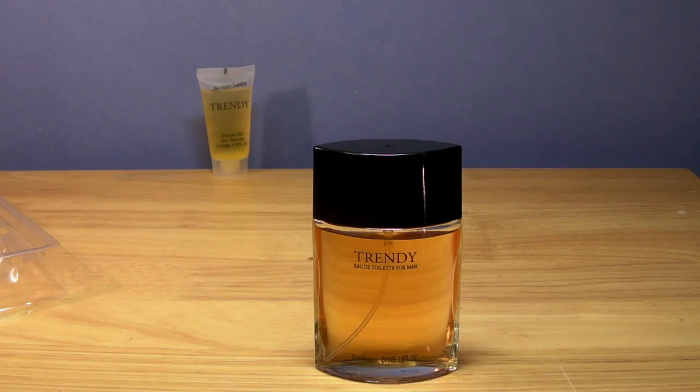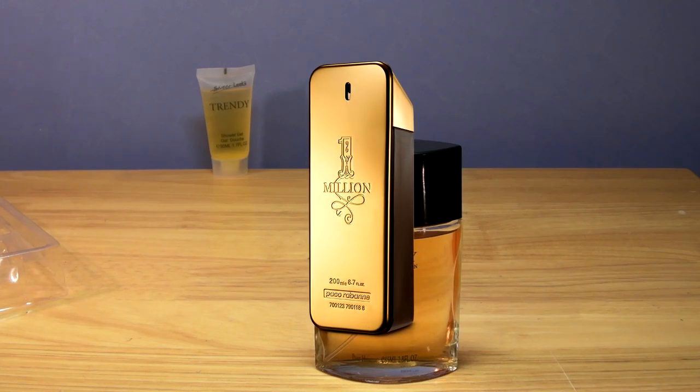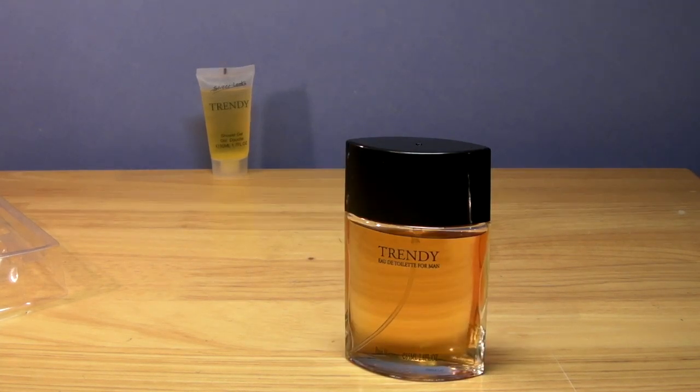Wow, okay. So this reminds me - this is a clear clone of One Million. Paco Rabanne One Million. Bloody hell, another clone of One Million - like we need more of them. I really do get that cinnamon, a blast of cinnamon. After that alcohol has died down a bit, you do get that nice grapefruit sort of mintiness at the top, which really does sort of smell like One Million. It smells so synthetic - if you thought One Million smelled synthetic, this is times a billion. This is bloody synthetic as hell.